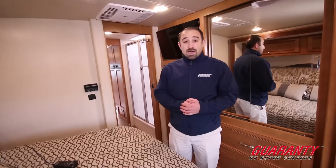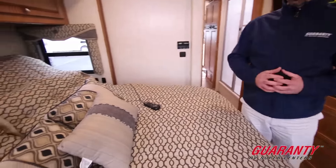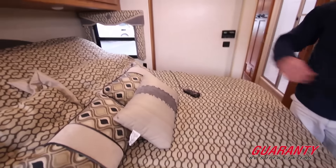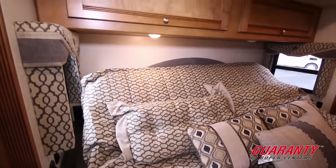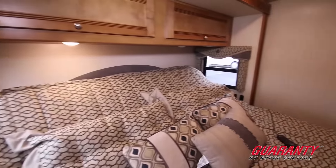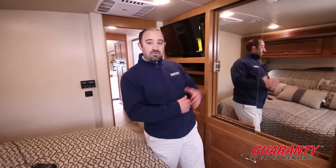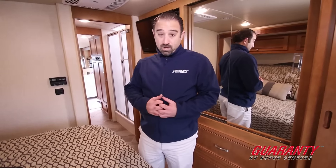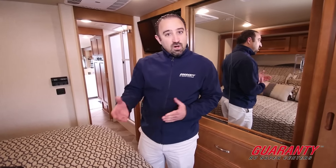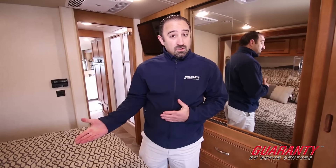Starting in the back of the coach in the bedroom, first thing to notice — check out the bed. This is on an adjustable base so you can actually tilt your head up at night. It helps keep people from snoring, and is great if you've got acid reflux or anything where you have to sleep elevated. It also gives you a great opportunity to watch TV in very good comfort. This is also an adjustable firmness mattress, meaning you can freely adjust how firm or soft you'd like it to be on a night-by-night basis — something you'd love to have in your home, readily available in this coach.